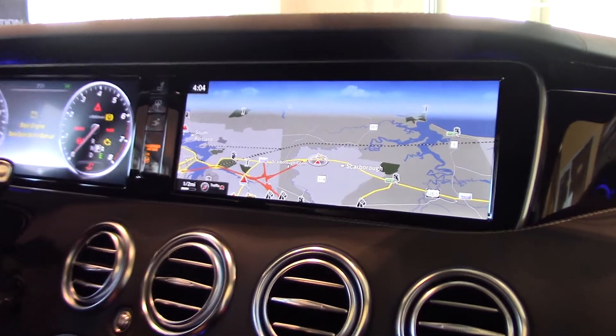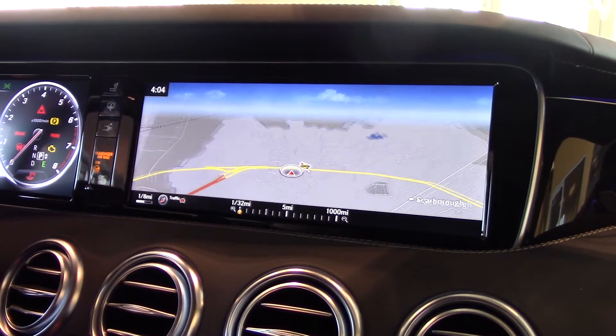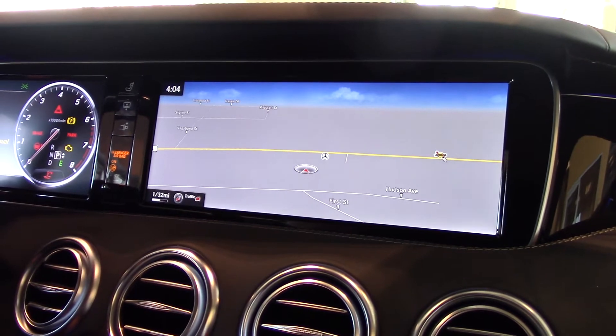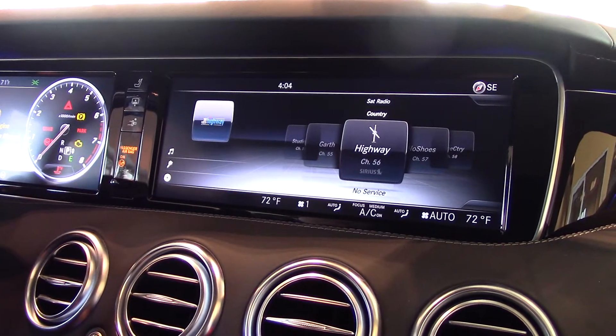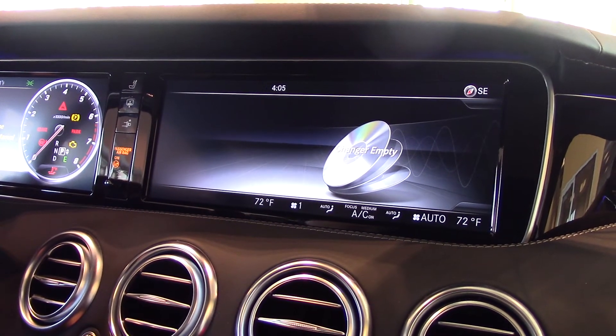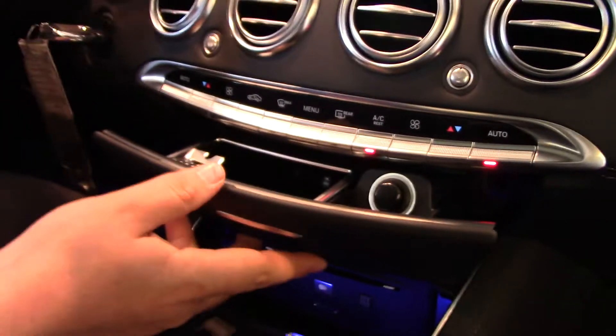For navigation, look at that beautiful screen — it's absolutely one of the clearest screens on the road today. You can zoom right in, just like that. For the radio, it has XM satellite radio. For media, you have Bluetooth for your phone, and you also have a CD player located right in here. And then you also have a little storage and ashtray right here.